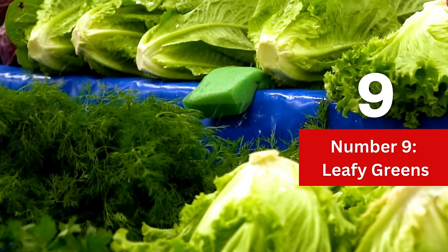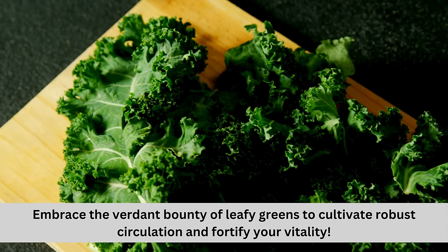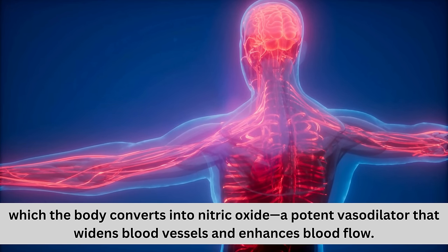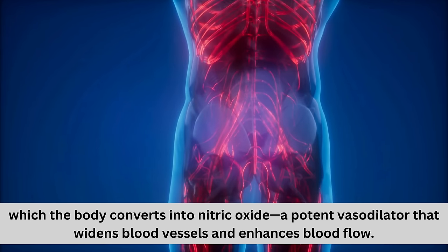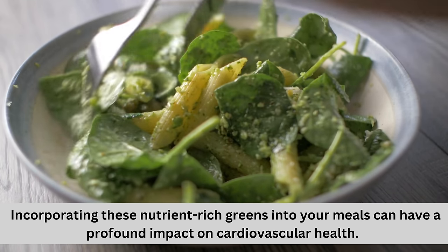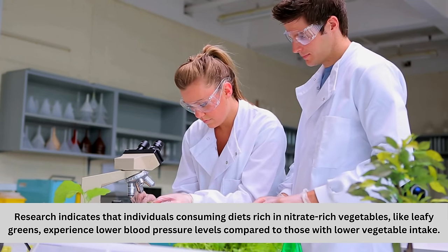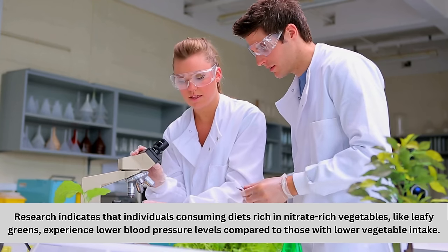Number 9: Leafy greens. Embrace the verdant bounty of leafy greens to cultivate robust circulation and fortify your vitality. Spinach, kale, and collard greens are bursting with nitrates, which the body converts into nitric oxide — a potent vasodilator that widens blood vessels and enhances blood flow. Incorporating these nutrient-rich greens into your meals can have a profound impact on cardiovascular health. Research indicates that individuals consuming diets rich in nitrate-rich vegetables like leafy greens experience lower blood pressure levels compared to those with lower vegetable intake.